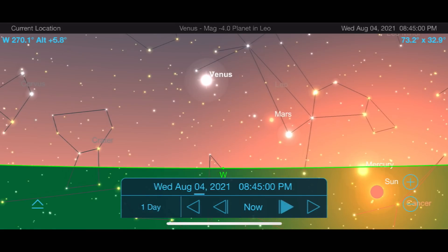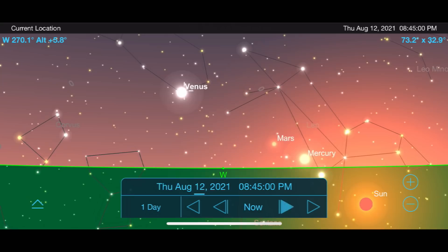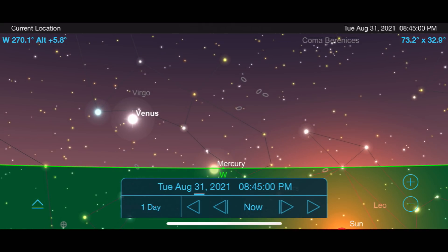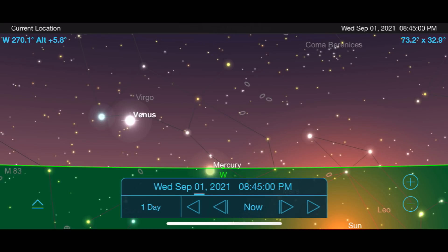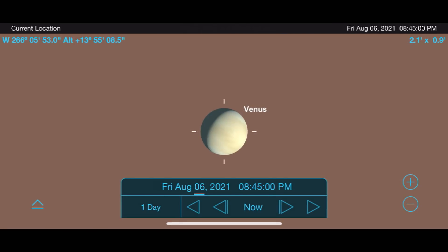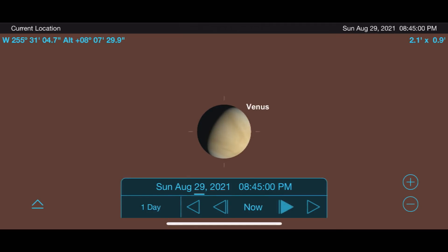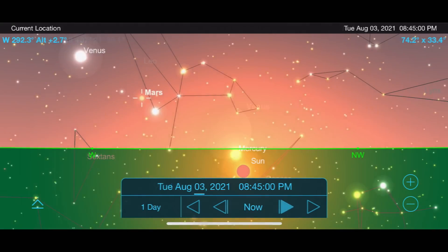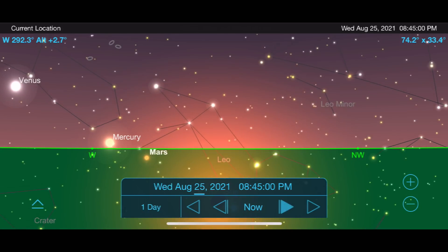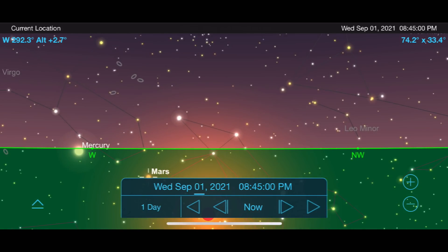Venus continues its trek across the early evening sky through August. One thing I've been doing is tracking the phases of Venus about once a month for an astronomical league observing program called the Galileo program. Not much has changed since I began sketching it in late May, but things start to progress quickly as the shadow of Venus moves at a faster pace throughout August and beyond. Mars continues to move away from us as it approaches the sun, so there are really no good opportunities to observe or image it right now.